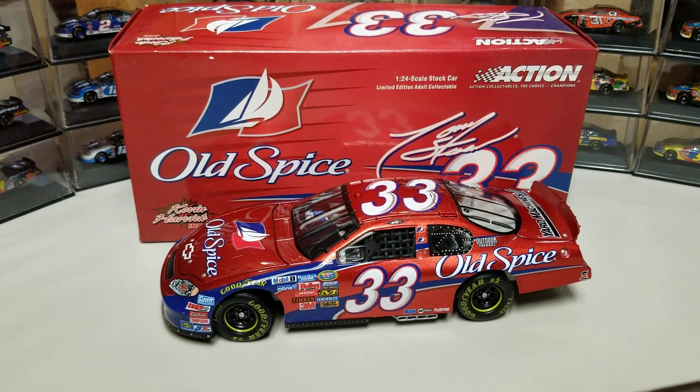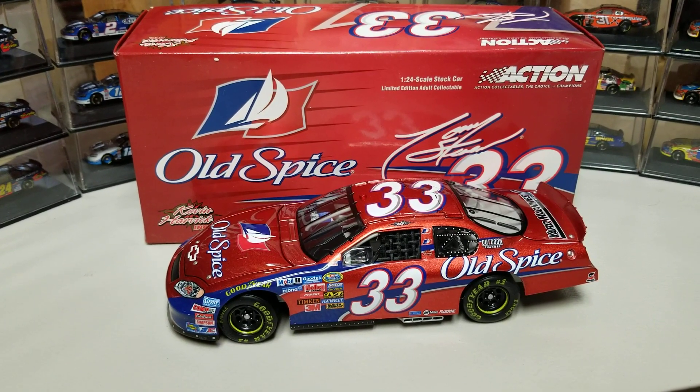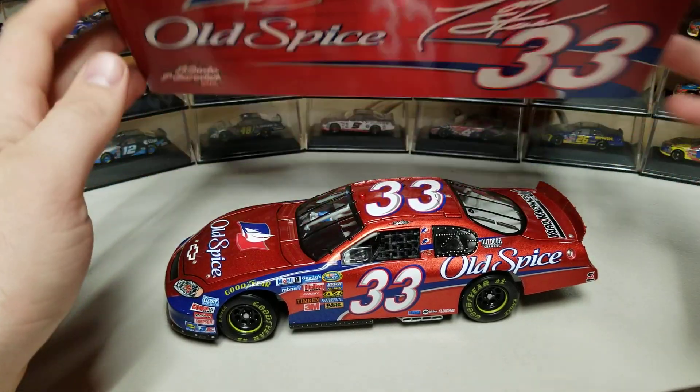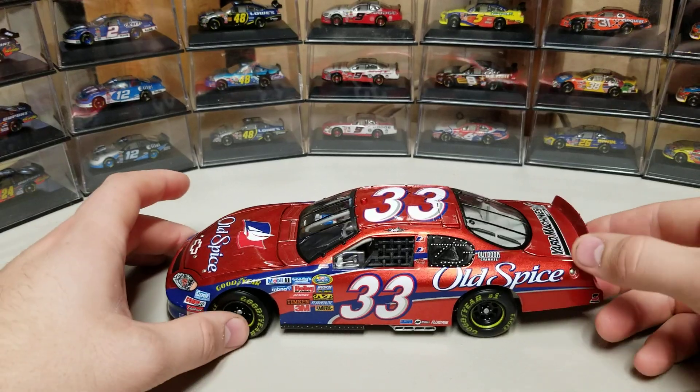Hey everybody, welcome back to another DieCastReview. This is Tony Stewart's 2005 Old Spice Chevy Monte Carlo from the Busch Series. This is a car that he ran throughout the season for Kevin Harvick Incorporated as a team.